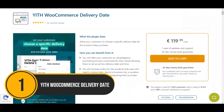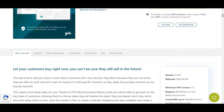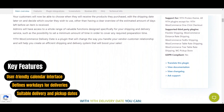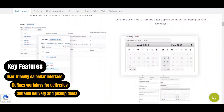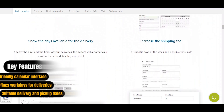First up, we have YITH WooCommerce Delivery Date. This plugin makes shipping easier for both customers and admins. Customers can choose when they want their delivery, change it later, and pick their preferred courier. Admins can set how much time they need to prepare orders. It includes handy features like choosing delivery dates, simple calendar scheduling, and setting up delivery days.